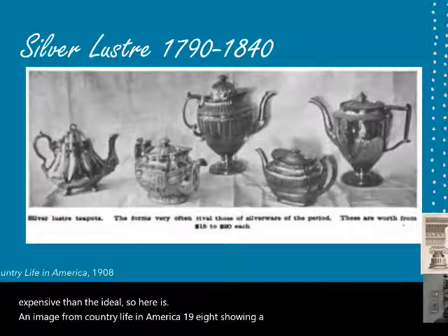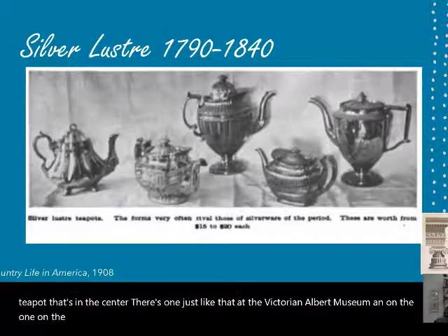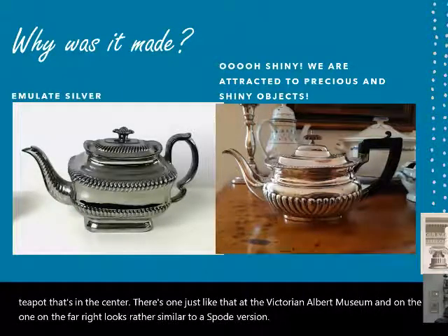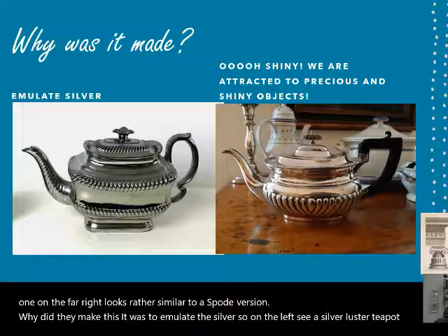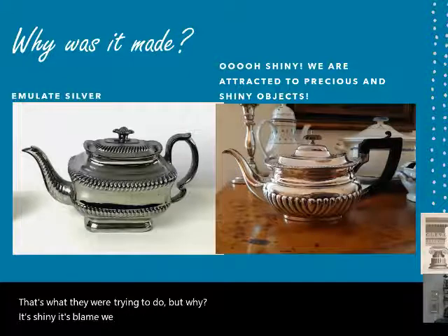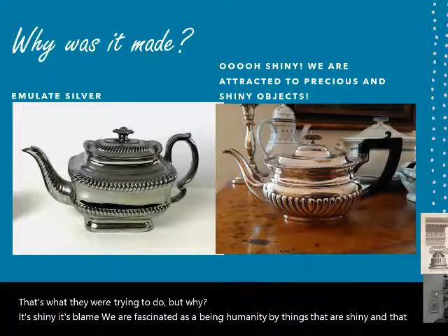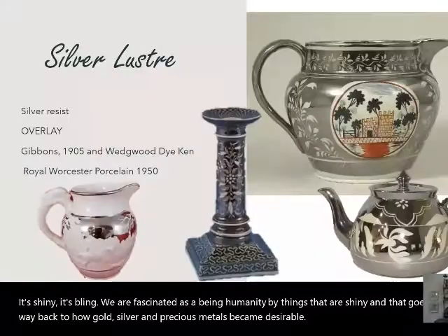The teapot in the center of the image has one just like it at the Victoria and Albert Museum. Why did they make this? It was to emulate silver. You see a silver luster teapot with a roped or gadrooned edge, similar to a silver teapot — that's what they were trying to do. It's shiny — it's bling. We are fascinated as a humanity by things that are shiny, and that goes way back to how gold, silver, and precious metals became desirable.